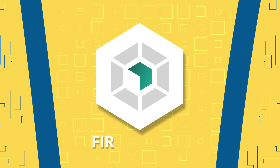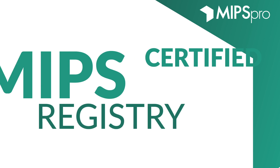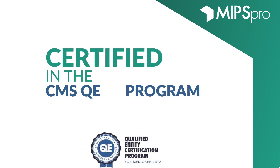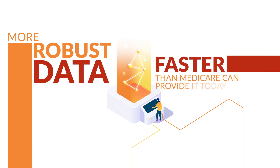That's why Healthmonix fought to be the first and only technology platform and MIPS registry to be certified in the CMS QE program, so that you can get more robust data faster than Medicare can provide it today.